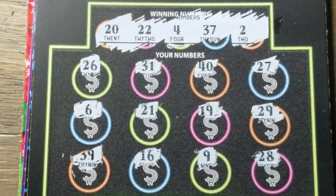Two, four, 20, 22, and 37. Nothing there.